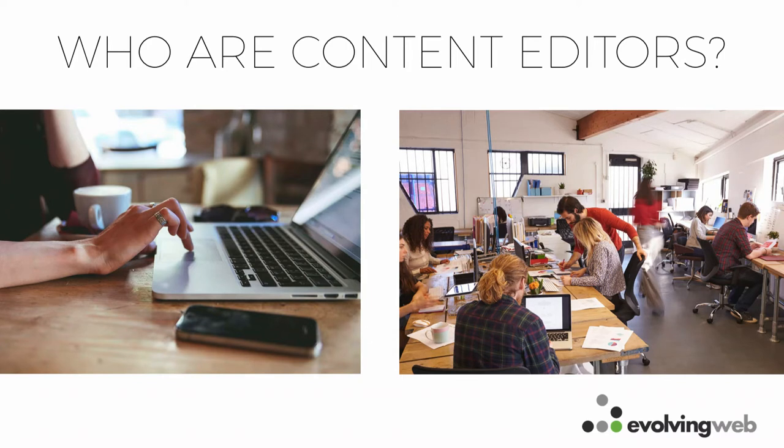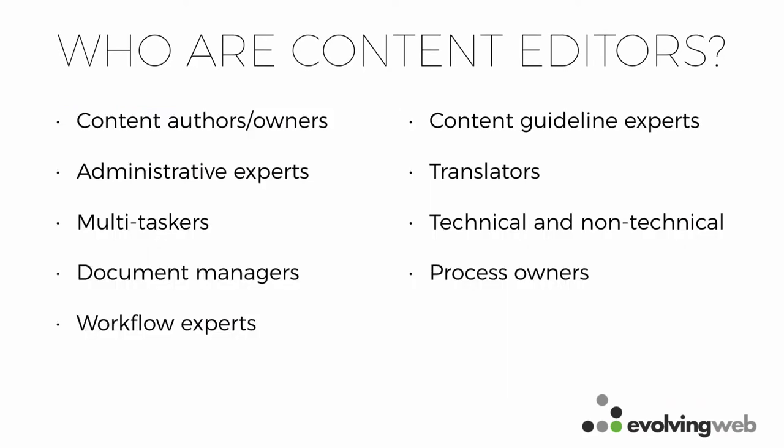Right off the bat, you want to think about who your content editors are. You might be creating content as you build the site, but the people who will end up managing it after launch often have many other responsibilities. They're often administrators, content experts, or people for whom this is just a small piece of what they do — sometimes translators, sometimes very technical, sometimes not. It's worth sitting down and researching who will actually be updating content before designing an interface for them.